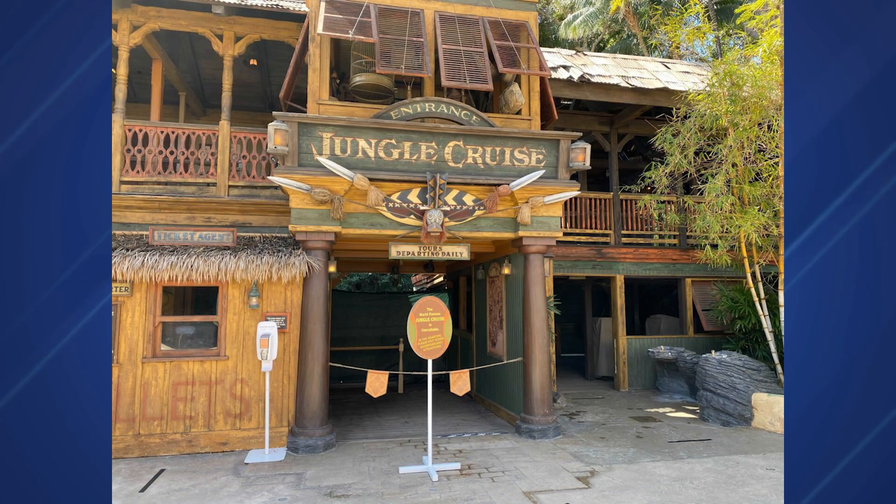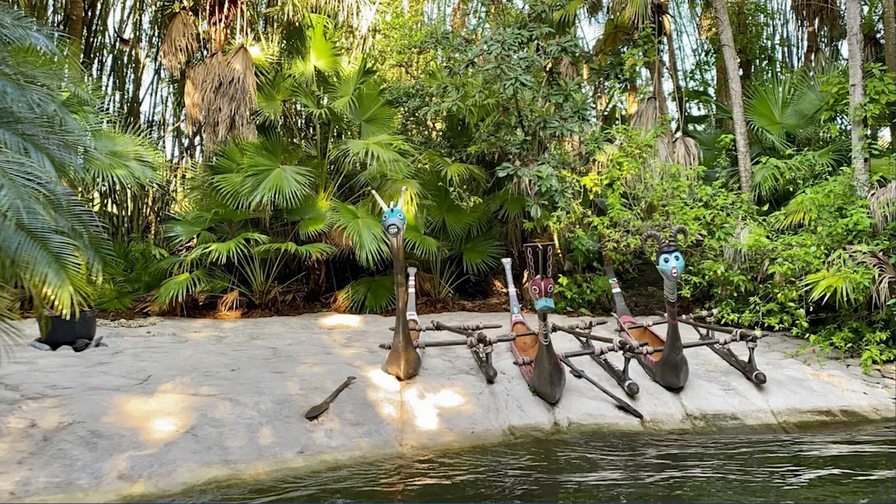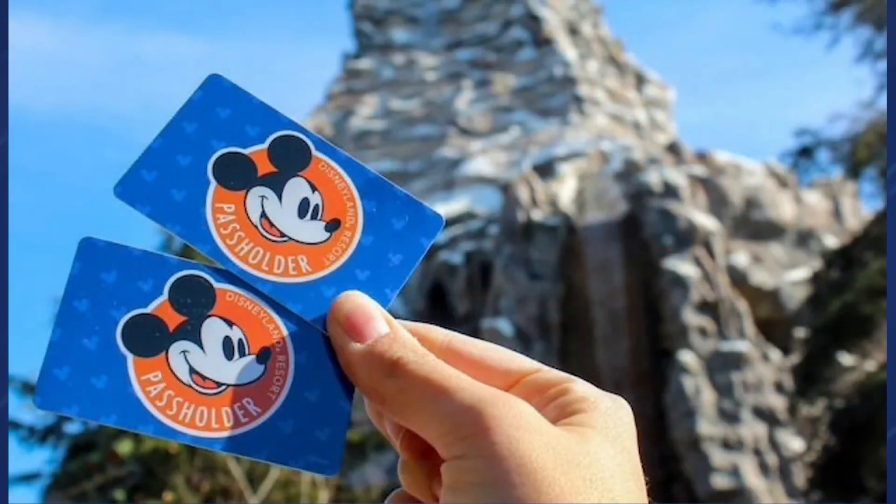On the latest episode of the D23 Inside Disney podcast, Disneyland president Ken Potrock made two fairly big announcements. First, the Jungle Cruise attraction at Disneyland will reopen this summer — while no date is specified, this is a more exact timeframe than previously offered, as it is currently closed for cultural sensitivity and inclusion changes. Second, the new Disneyland annual pass holder membership program will launch by the end of 2021. The existing Disneyland annual pass program was ended and all passes canceled back in January; Disneyland is currently only selling single and multi-day tickets.